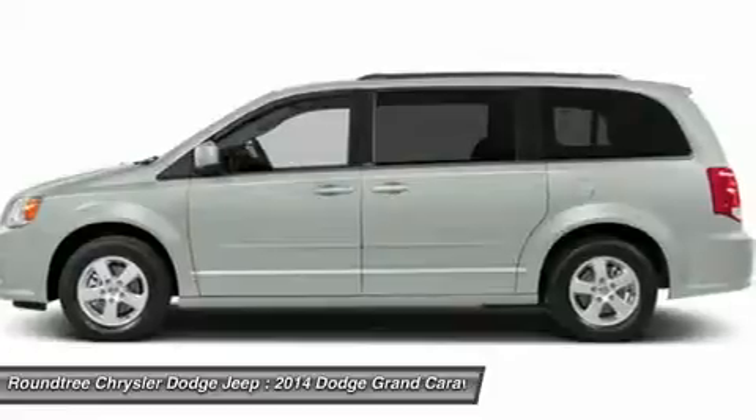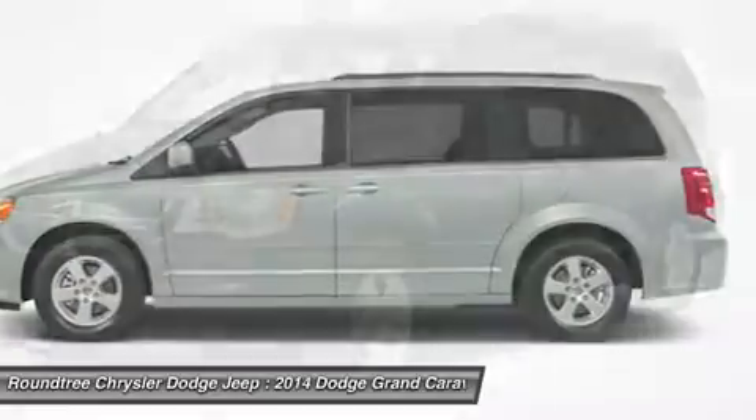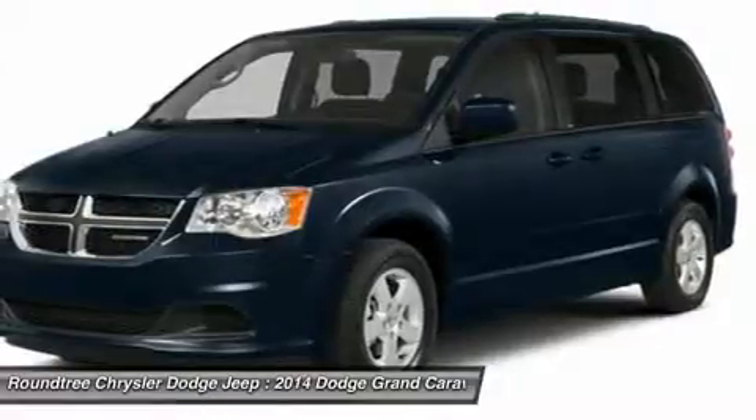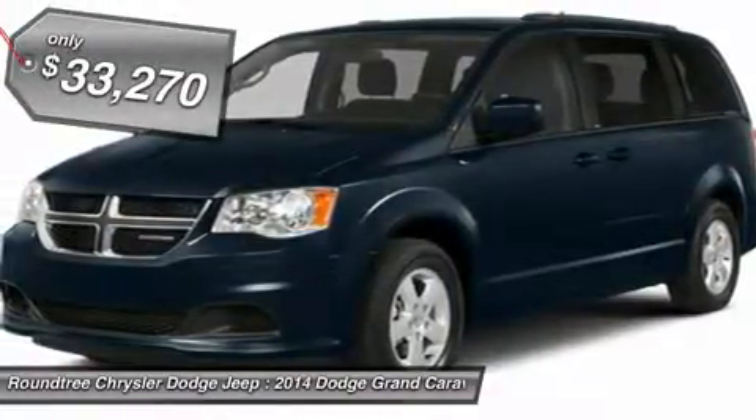Its vast interior is widely praised, with an innovative seating arrangement, versatile cargo storage, and enough entertainment features to keep the kids entertained on road trips. And it's priced below $35,000.